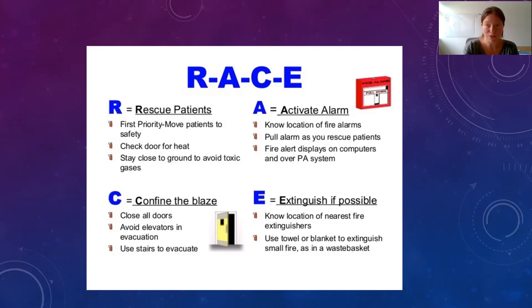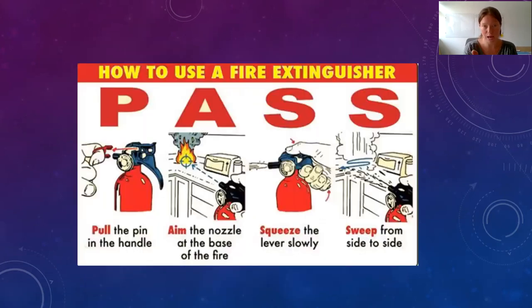When using a fire extinguisher, remember the acronym PASS: Pull the pin in the handle, Aim at the base of the fire, Squeeze the handle, and Sweep from side to side at the base of the fire.